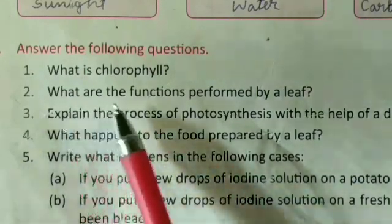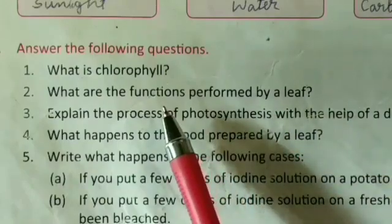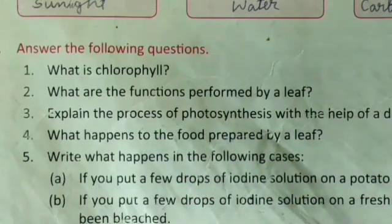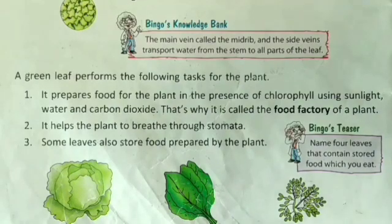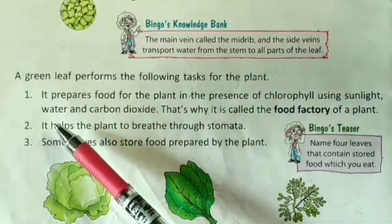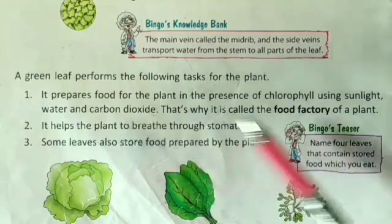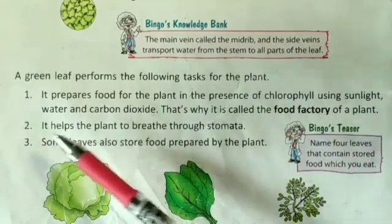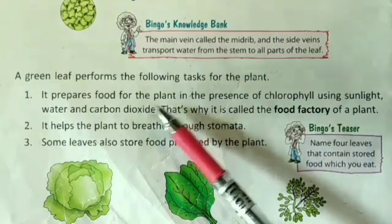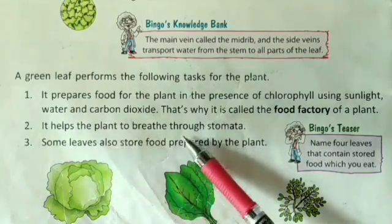The next question, number two: What are the functions performed by a leaf? The green leaf performs the following tasks for the plant. First, it prepares food for the plant in the presence of chlorophyll using sunlight, water, and carbon dioxide. Second, it helps the plant to breathe through stomata.